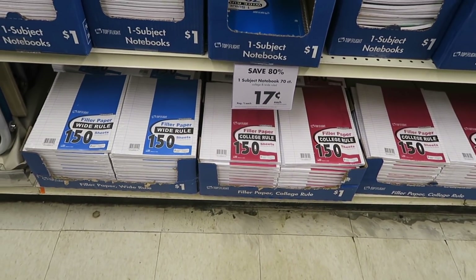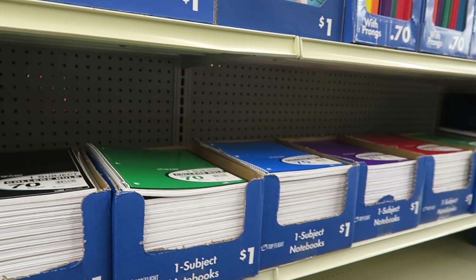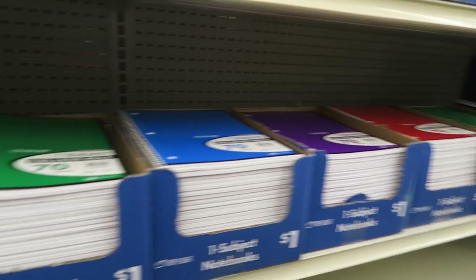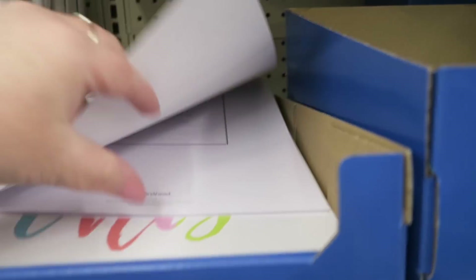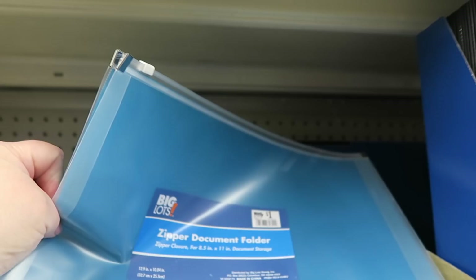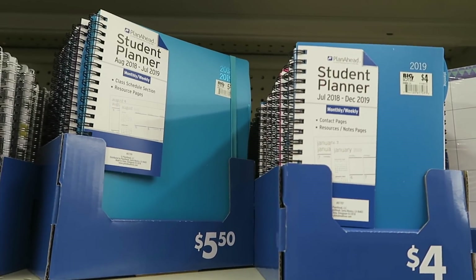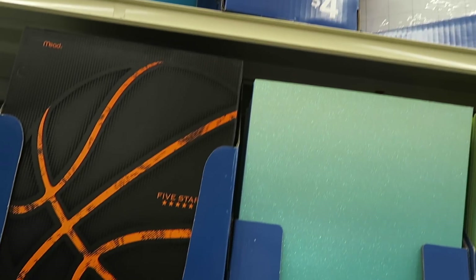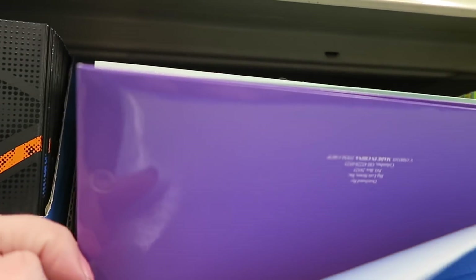The filler paper is $1.00. The regular spiral notebook is $0.17 — they've got those in a whole bunch of different colors. A little calendar. A little pouch. Some more planners for cheaper. Most of the time the schools give the kids the planners — they always gave my kids the planners. Oh, these are sparkly — $1.00, those are pretty, in a variety of colors.